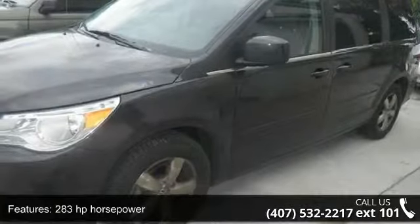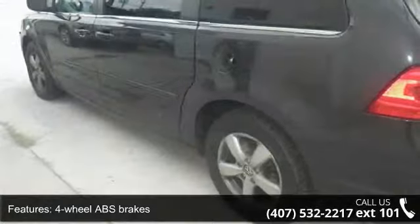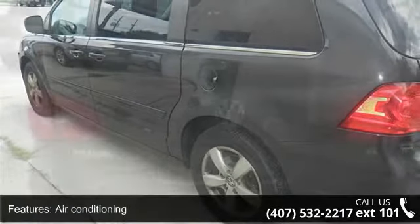283 horsepower, four-wheel ABS brakes, air conditioning, audio controls on steering wheel, automatic transmission, Bluetooth, cruise control.